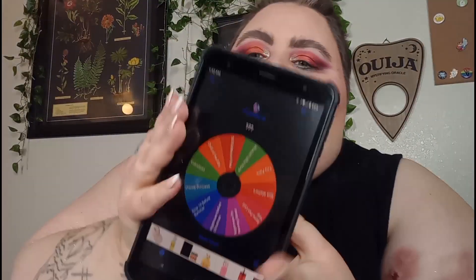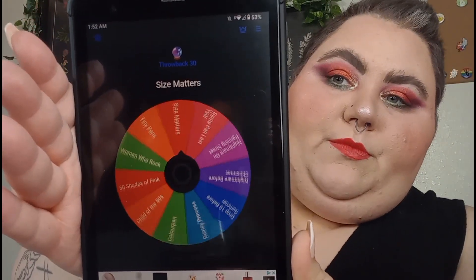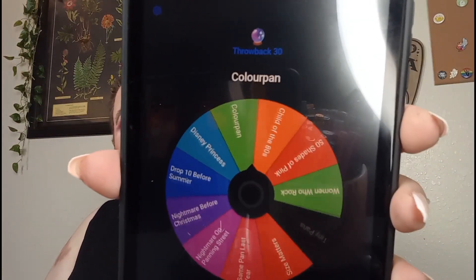Throwback 30 — and we are going to see what two prompts I get. The first one is Tiny Pans — palette with smallest pan size or smallest weight. And the second one is Disney Princess, and that is Belle, so something yellow or white. I'm going to go find those items and I'll come back and we'll talk about them.